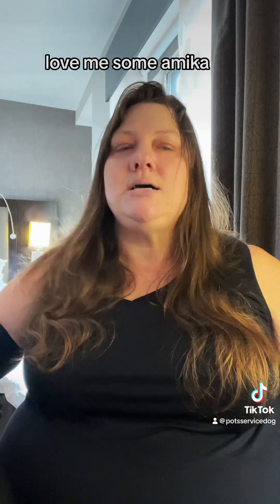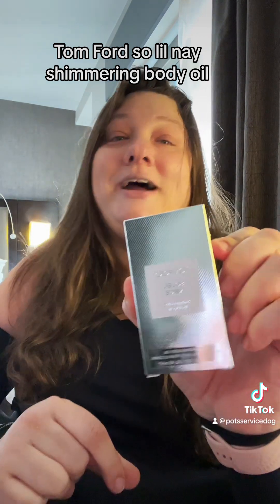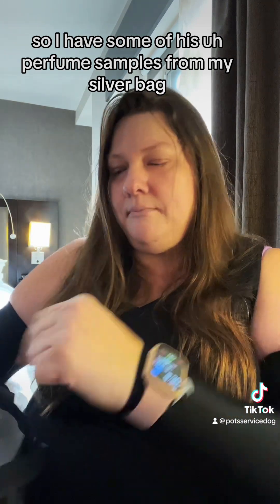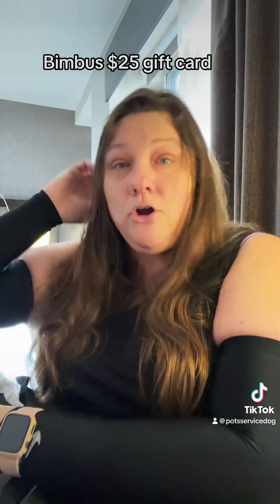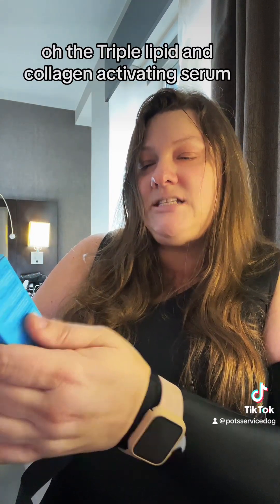Tom Ford Soleil Neige Shimmering Body Oil — I have some of his perfume samples from my silver bag. The Danessa Myricks I Am Palette Light Work Illuminating Pigments. Boombus $25 gift card. Skin Fix Barrier Triple Lipid and Collagen Activating Serum — I was just about to buy this, woohoo, I don't have to.